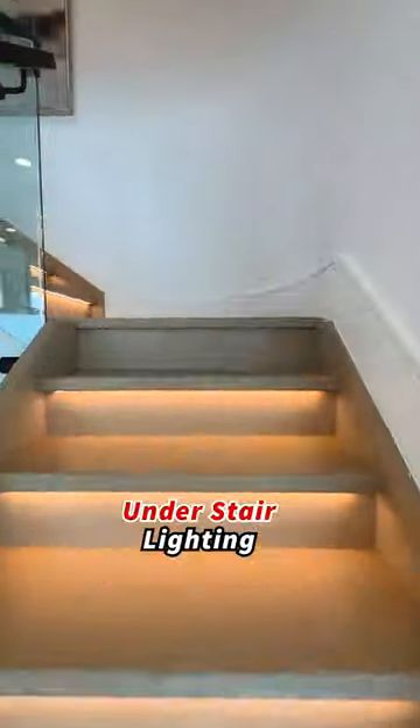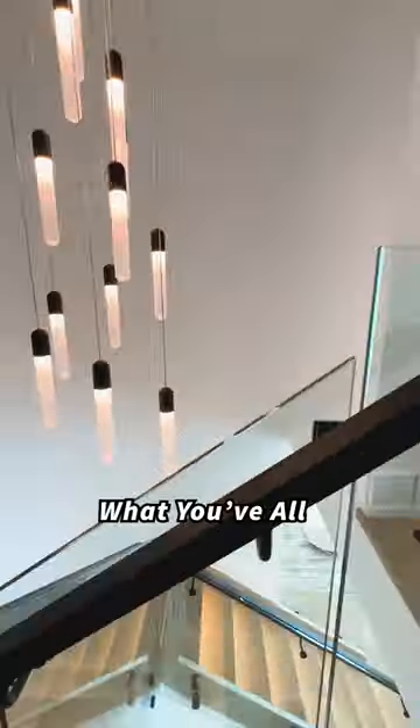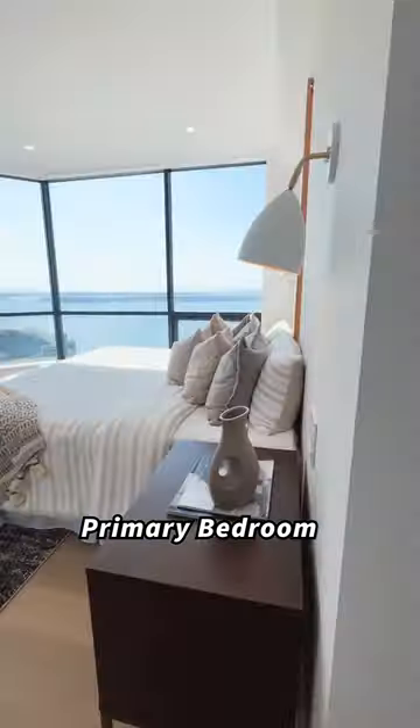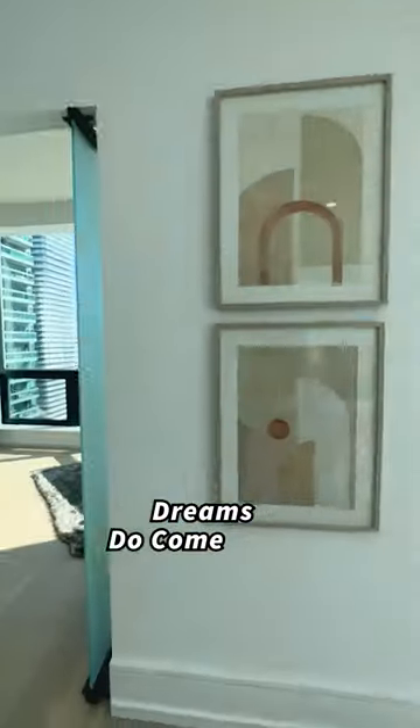Let's head up to the second floor — under-stair lighting to help lead your way late at night. And now what you've all been waiting for: the magnificent primary bedroom. Imagine waking up to this view each day. Dreams do come true.